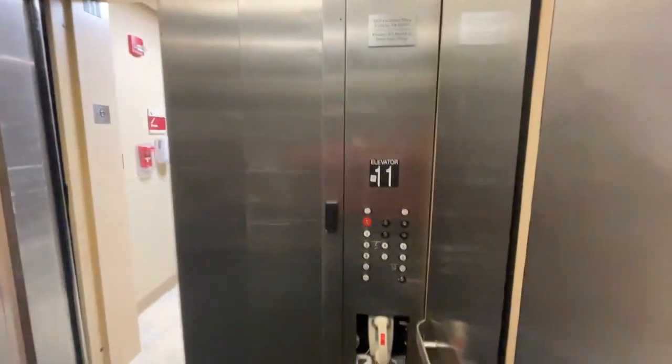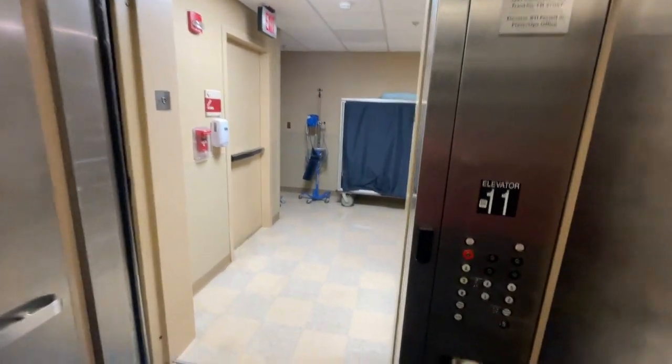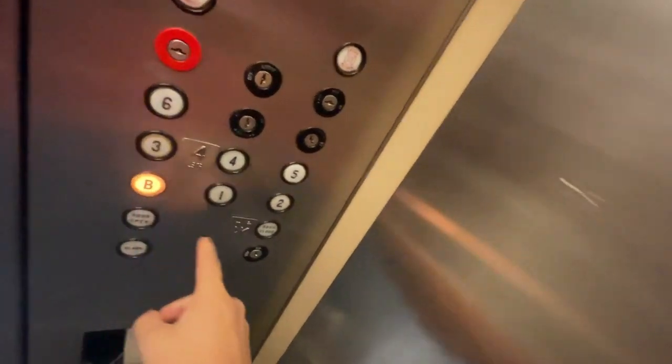Here we are up at the sixth floor. Let's go down to the basement again. Let's get a cab view.